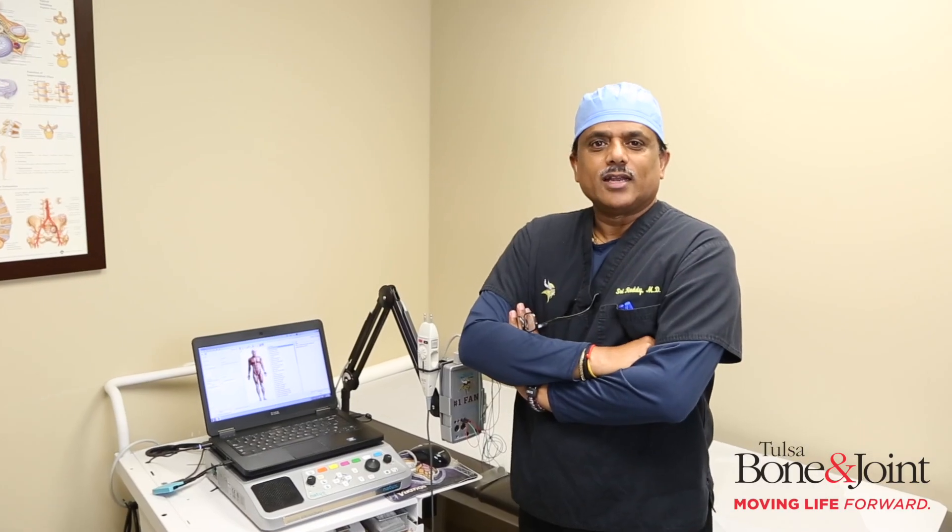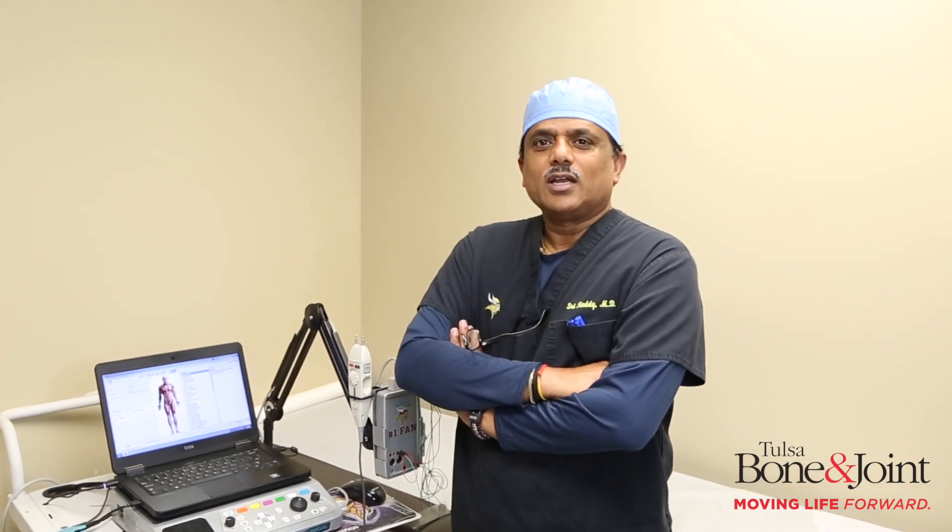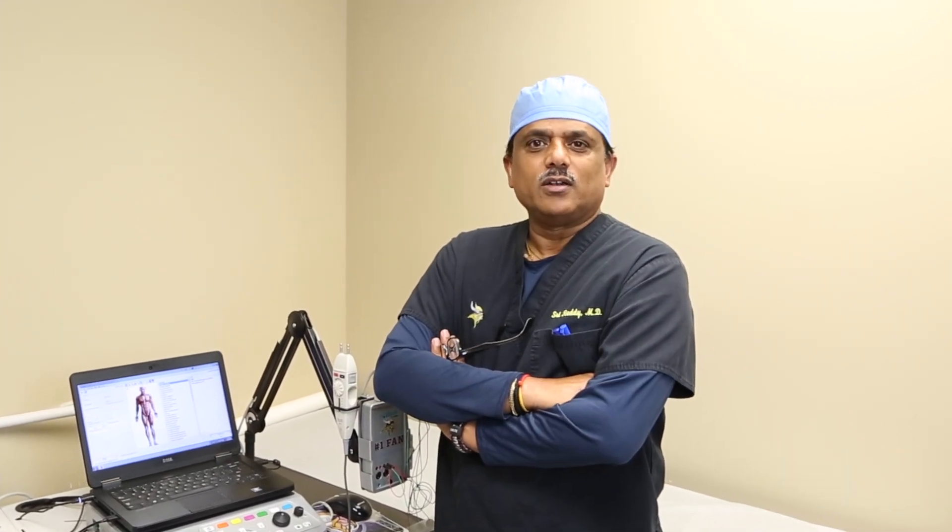Again, I'm Dr. Reddy, and we will be glad to take care of your musculoskeletal issues and help you have a good functional quality of life and move your life forward.